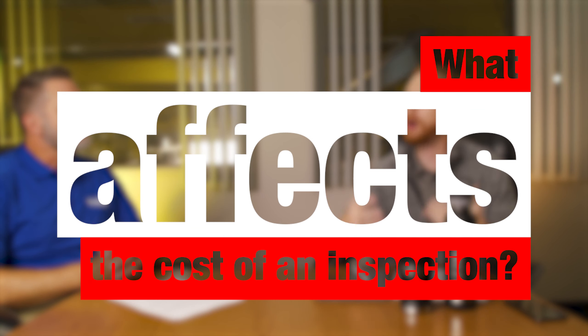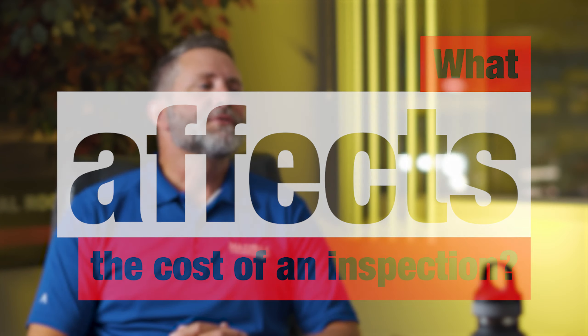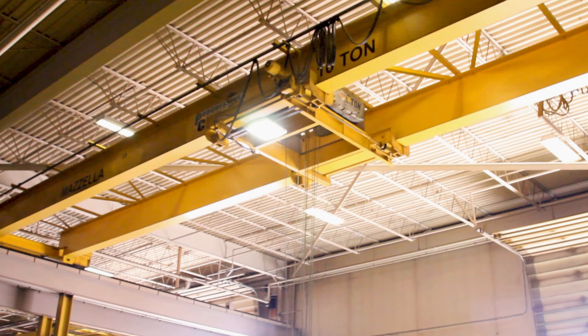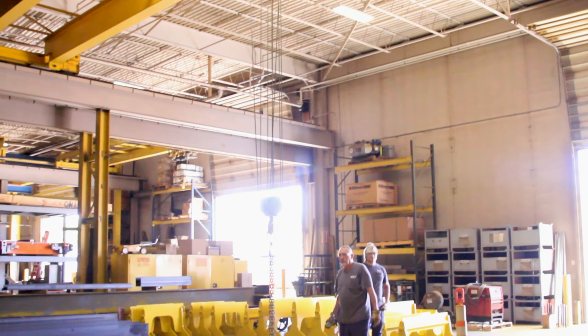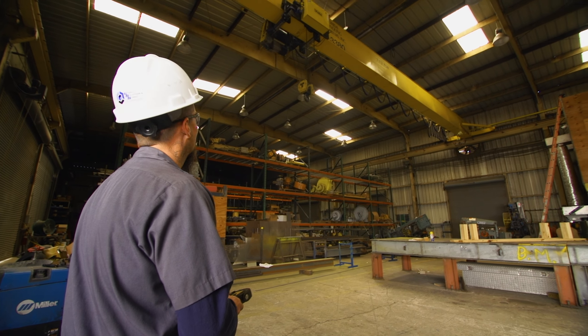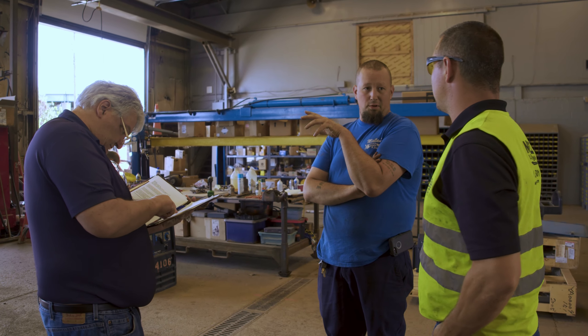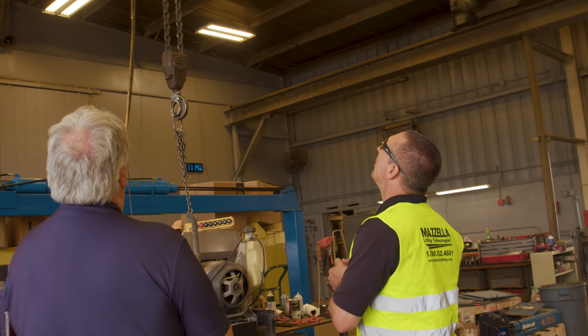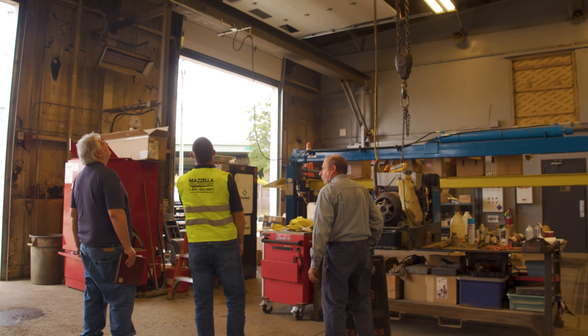So let's get into the reason why everyone clicked on this video — what affects the cost of the crane inspection? Well, there are a lot of variables. It's going to come down to the accessibility of the crane, the complexity of the crane, the number of components that we're going to look at, and whether the inspection is scheduled during a weekday or on a weekend when production is down. Our experts can certainly come up with a plan to set up a program to inspect it so that it's cost efficient for the customer and minimizes the impact on their productivity.